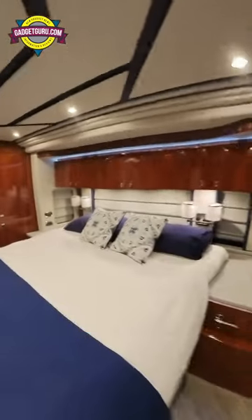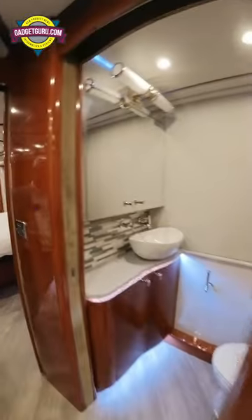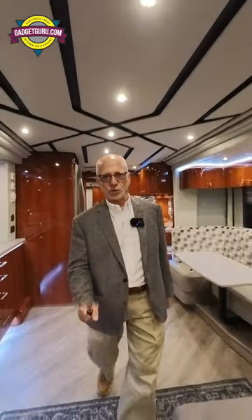I just talked to Eric over at Featherlight. He said that this one's on sale now for $895,000. More videos from the Prevost Expo online now at youtube.com/thegadgetguru.